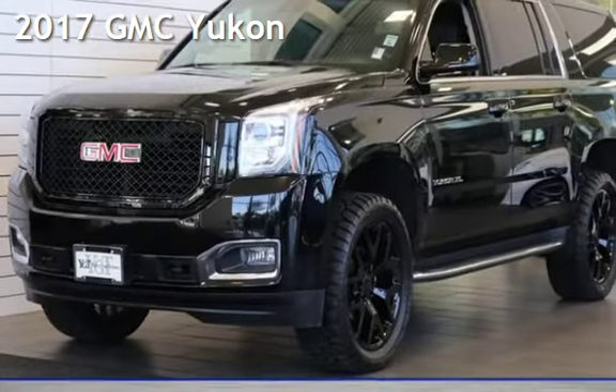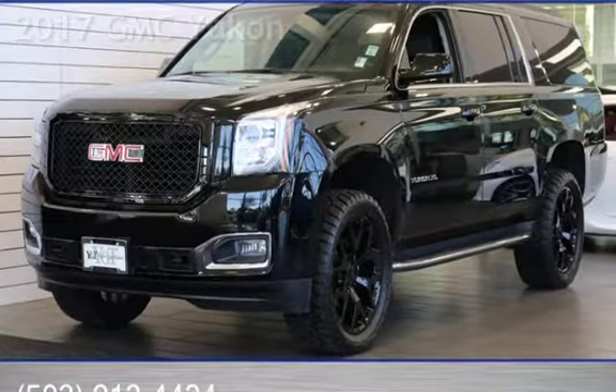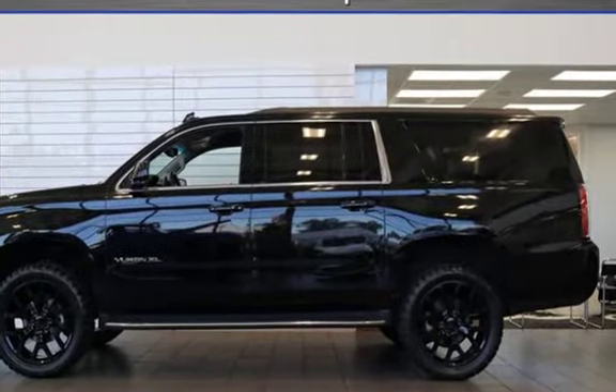Presenting a pre-owned 2017 GMC Yukon. This four-door SUV has an eight-cylinder, 5.3-liter V8 engine, with four-wheel drive and an automatic transmission.